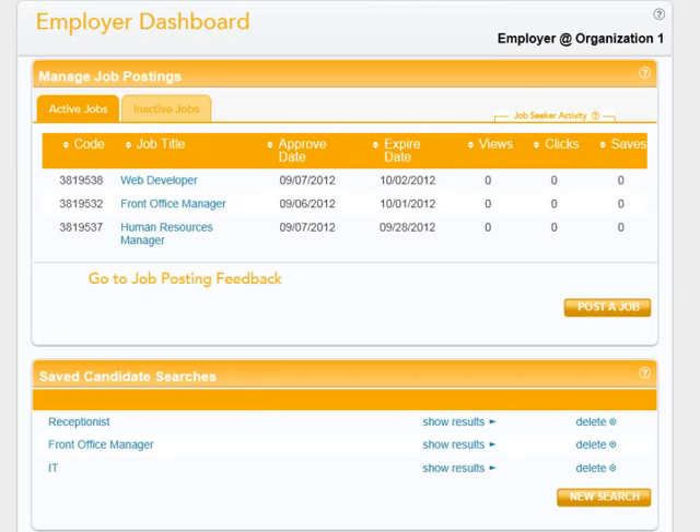If you do not have any expired or unresolved job postings, the first screen that will display is the Employer Dashboard. You can customize this dashboard with your job postings and saved candidate searches. But before we go further, if you have never used Michigan Talent Bank, you must first create an account on Pure Michigan Talent Connect.